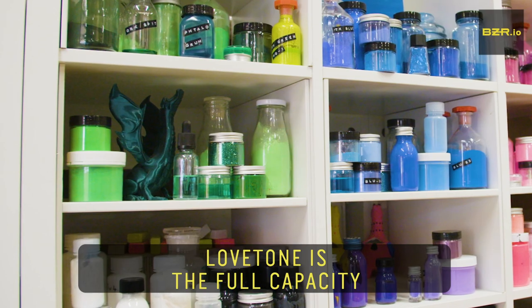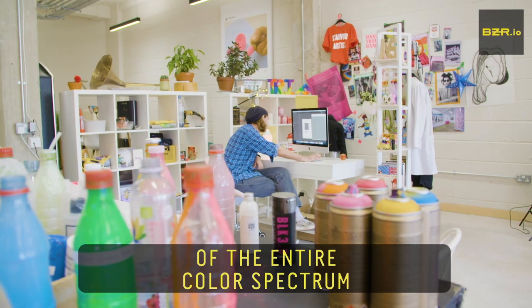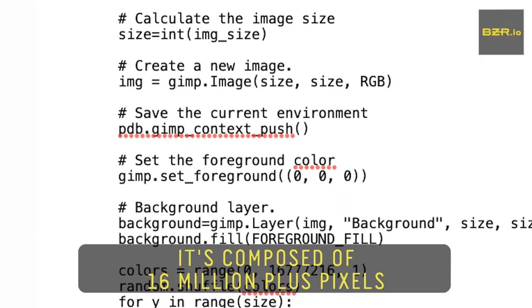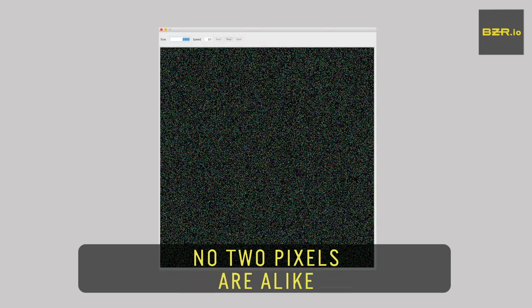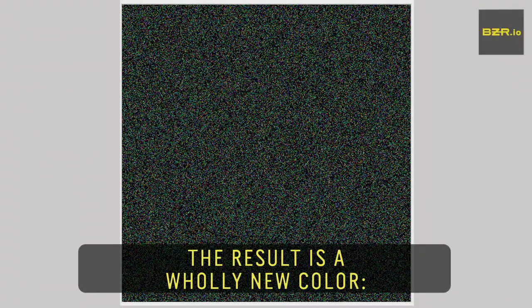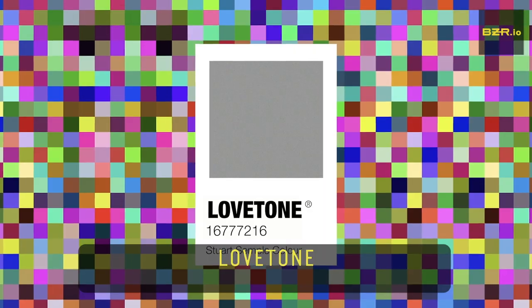Lovetone is the full capacity of the entire colour spectrum. It's composed of 16 million plus pixels of all existing colours — no two pixels are aligned. The result is a wholly new colour: Lovetone.